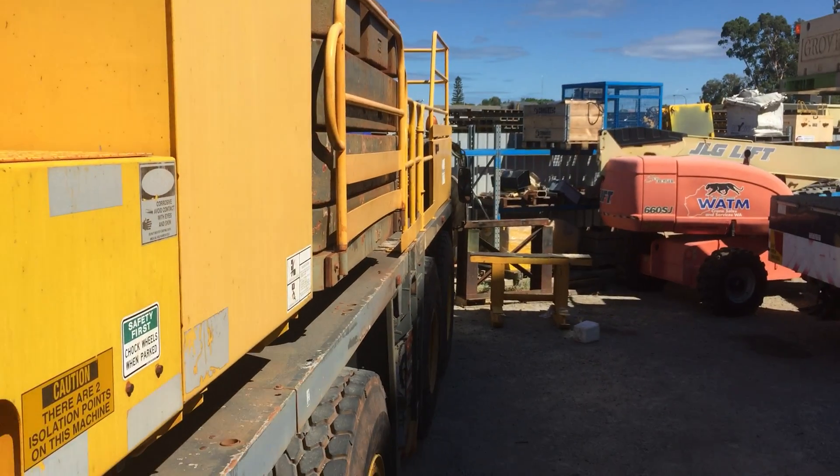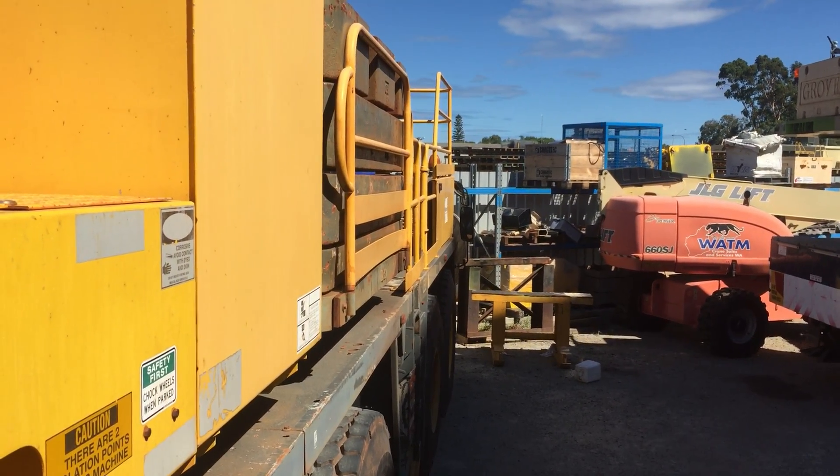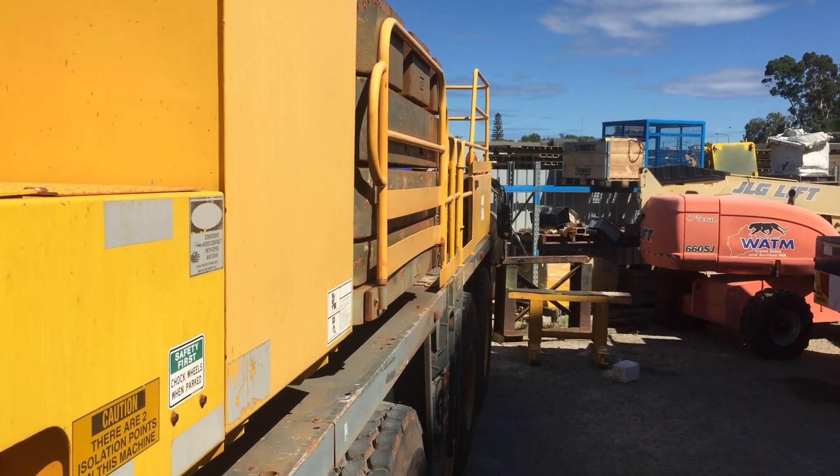That's the 2004 Grove GMK 6220. I'll stop the video now.